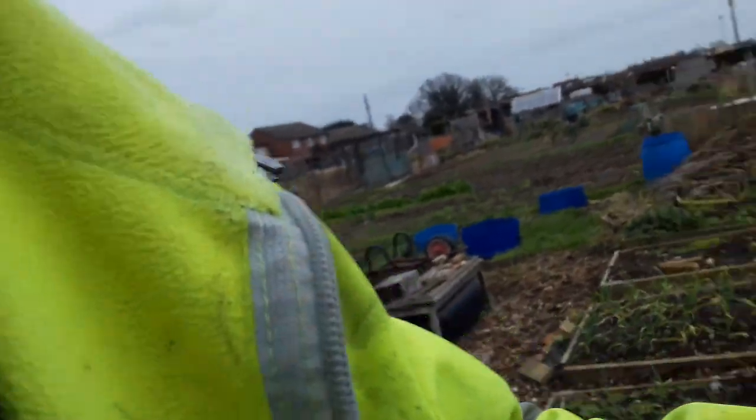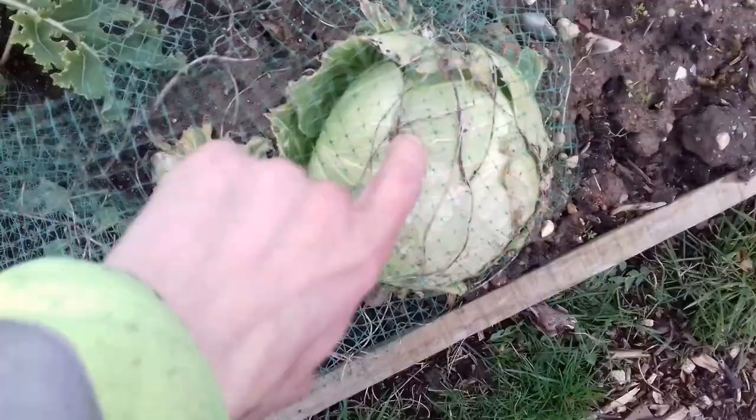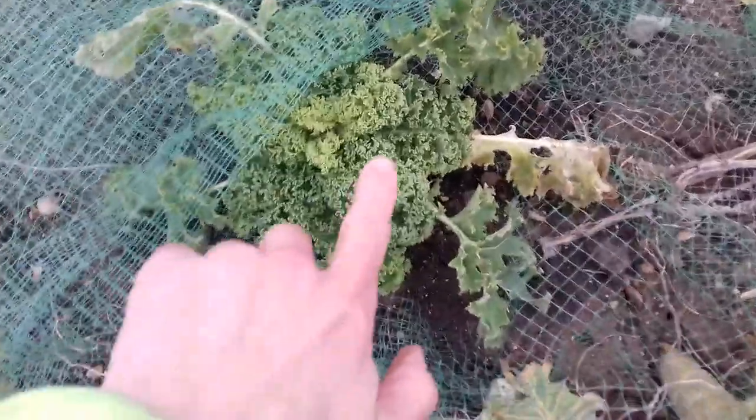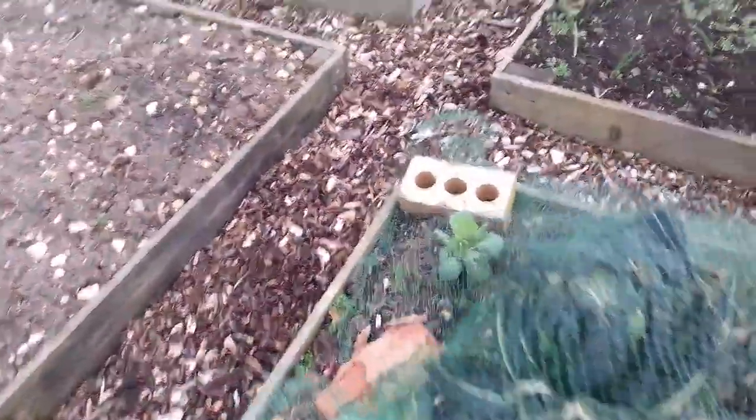We've got some cabbages here — look at that nice little cabbage coming on there. That could be picked and eaten. And this is a nice variety of kale, a curlier variety. I believe this is Nero di Toscana, and this might be Vates Blue Curled Kale — there are all different varieties you can look into. There's also one called Tree Kale.